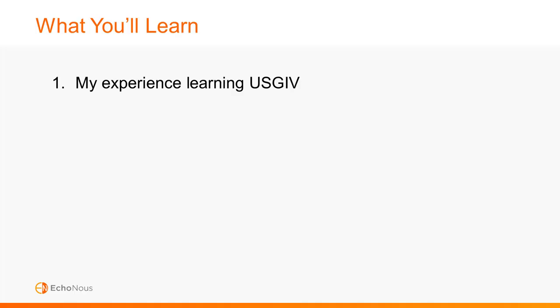Today I'm going to start by sharing my experience with learning ultrasound guided IV, then we'll jump into how to get set up and prepared, and finally we'll cover the actual technique for IV placement.